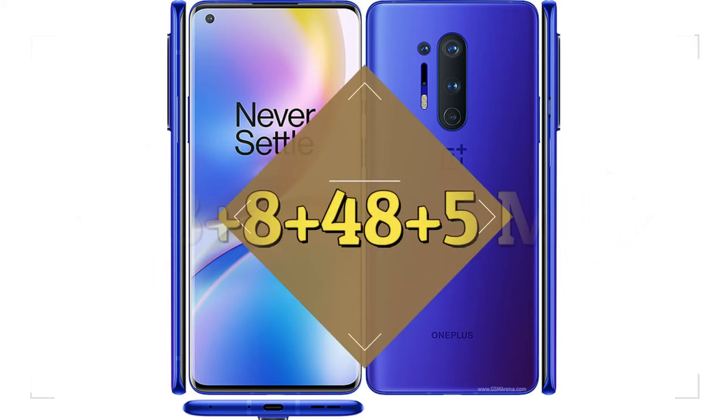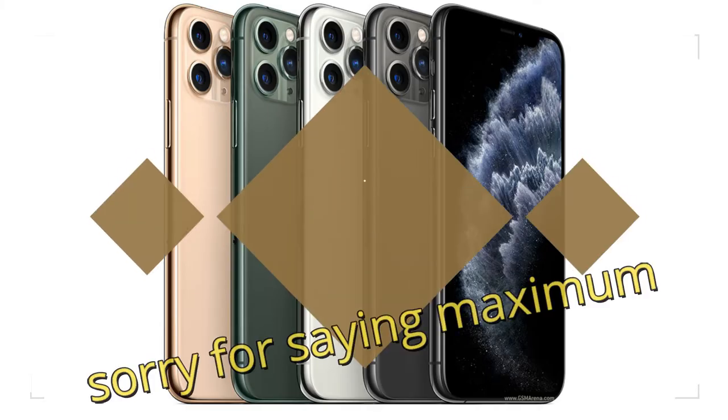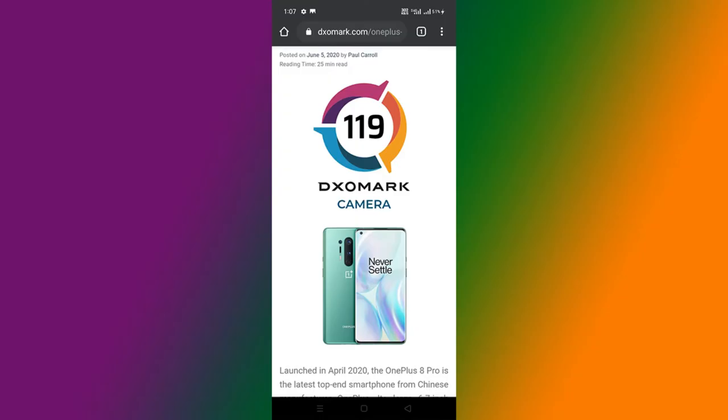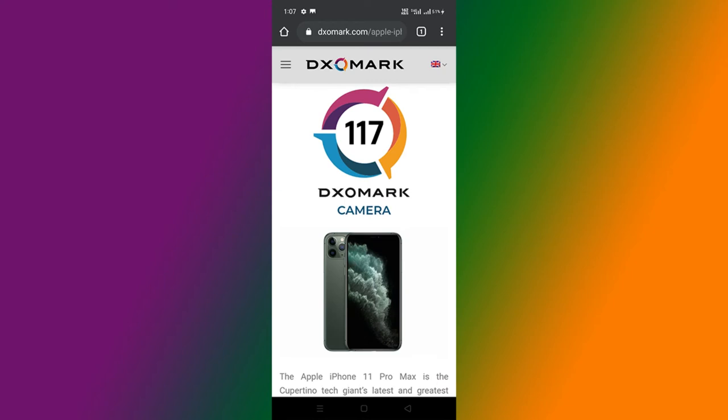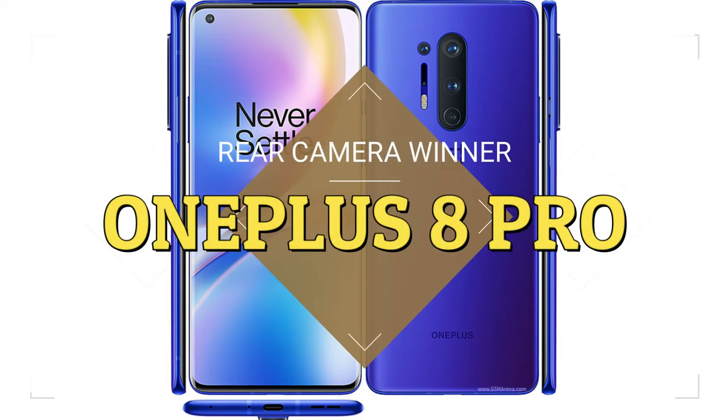Talking about the camera, OnePlus 8 Pro has a 48MP plus 8MP plus 48MP plus 5MP rear camera setup. iPhone 11 Pro Max has a 12MP plus 12MP plus 12MP rear camera setup. OnePlus 8 Pro has a DxOMark score of 119, while that of iPhone 11 Pro Max is 117. From the megapixels and camera ratings, we can understand that OnePlus 8 Pro has a better rear camera.